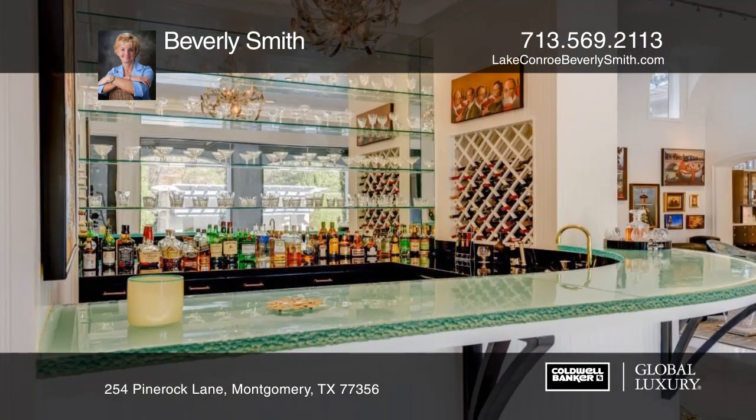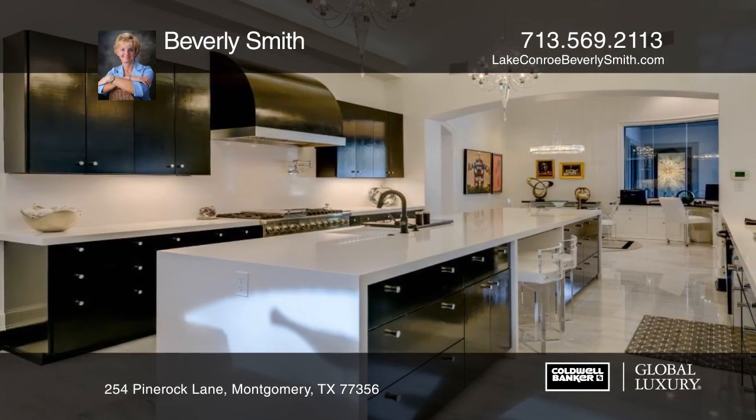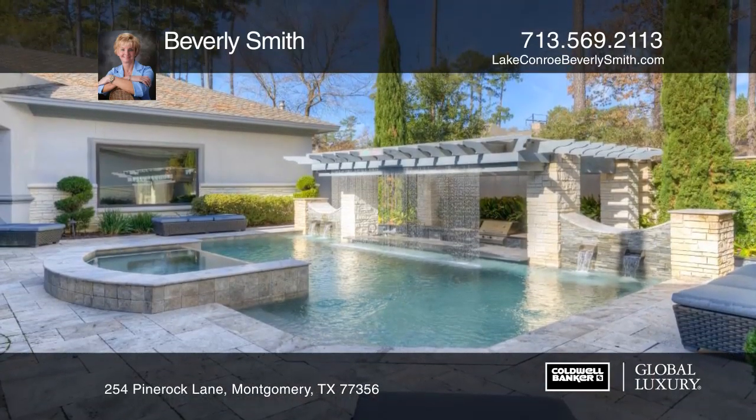The home has an open floor plan with a large family room designed for easy entertaining with a full bar area. The sleek chef's dream kitchen has an oriental jade glass breakfast bar and windows overlooking the gorgeous pool and spa.